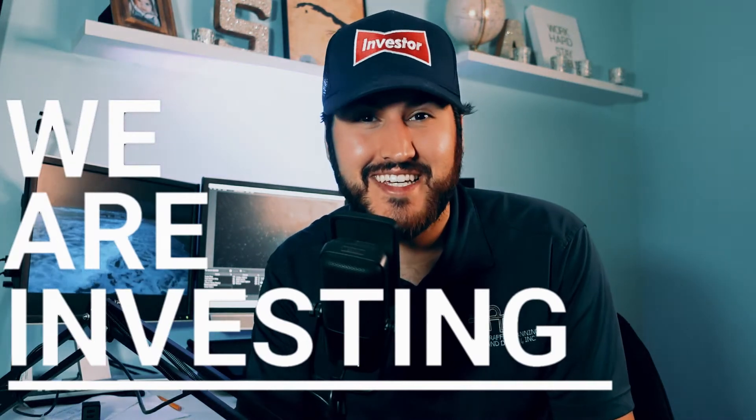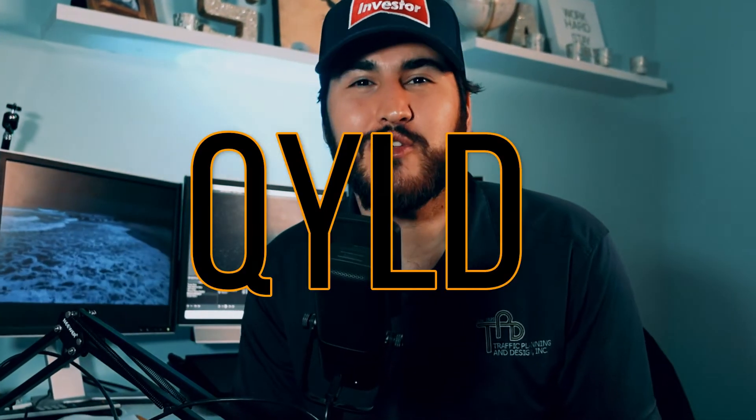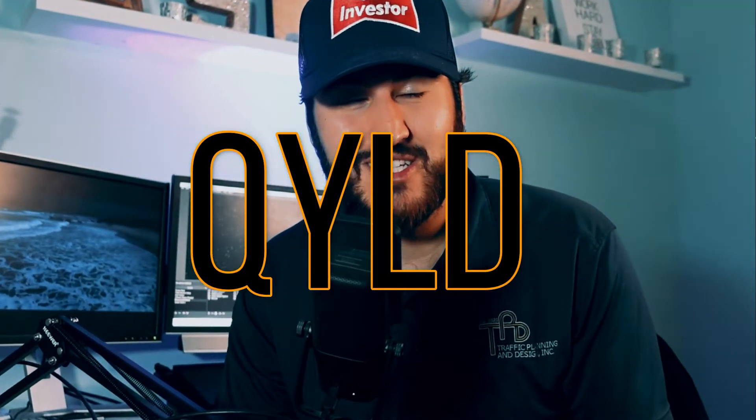Hola gente, welcome back to the channel. My name is Sean. This is We Are Investing, a channel dedicated to investing and personal finance. On today's video, we are going to do a deep dive into the QYLD. So if that's of interest to you, then definitely stick around for this entire video.